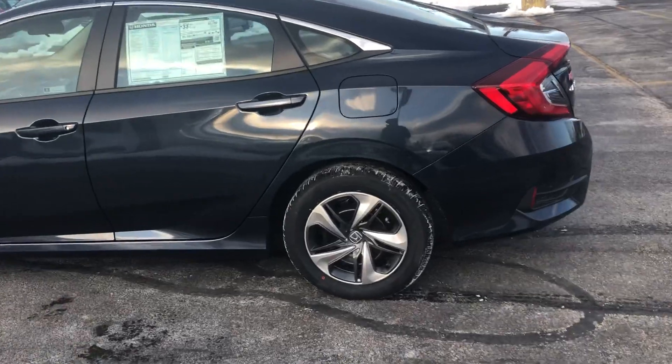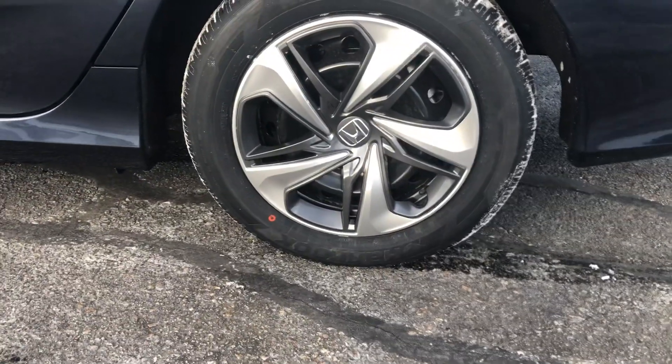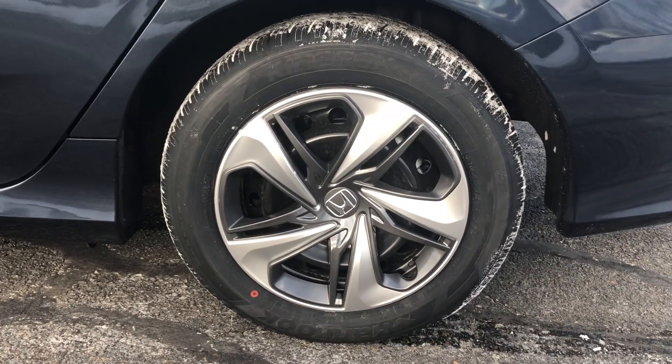I'll start you right down here with these very sharp looking 16 inch steel wheels. Those do come with all-season tires on them.